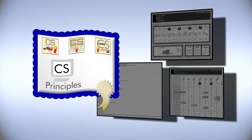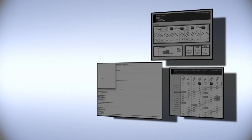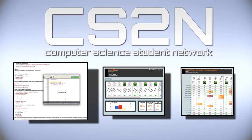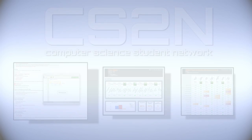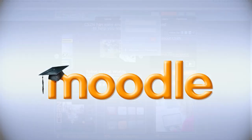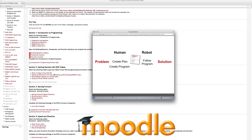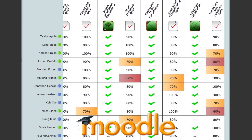Teachers taking the certification courses will also gain access and learn how to use the powerful tools built into CS2Ed, our online learning management system. These tools include the Moodle-based curriculum and our automated assessment tools, where the student logs in, works through the course, and the progress is automatically sent to the teacher.